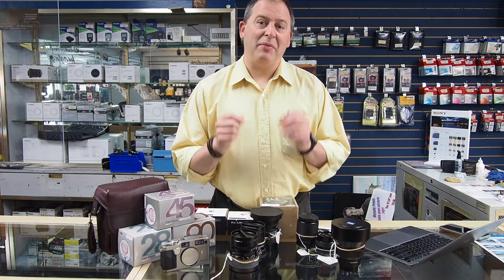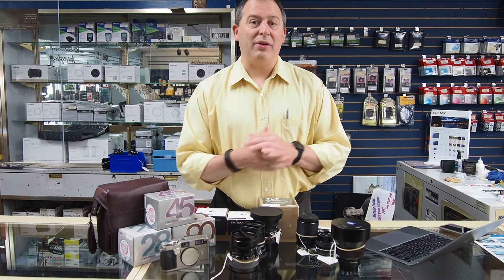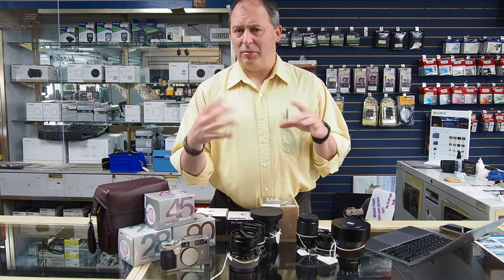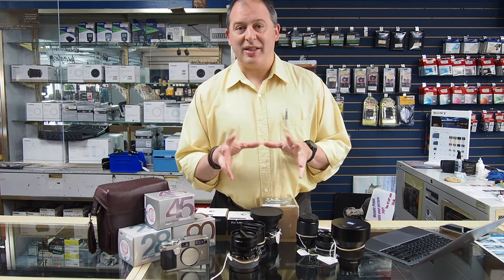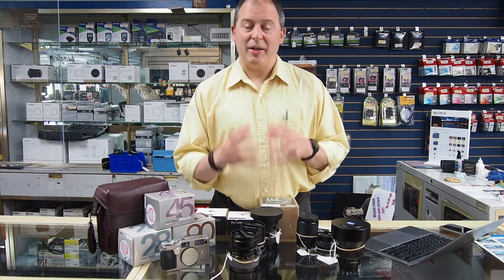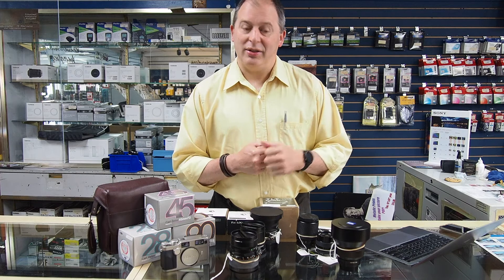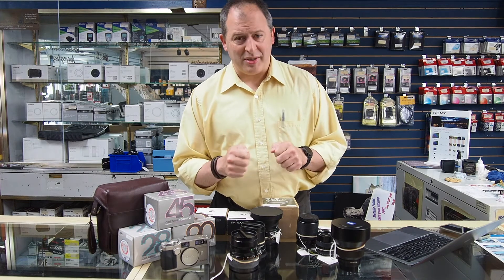The Zeiss lenses are also known for their high micro contrast. You have beautiful contrast regardless of what kind of lighting situation you're in. Even in situations prone to flare or backlighting, these lenses still deliver an amazing amount of contrast, which helps your well-focused image to stand out and pop in your photographs. The Zeiss lenses really are something special.